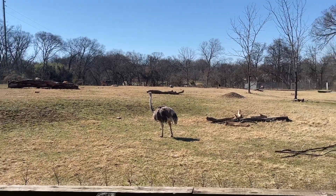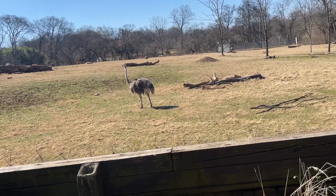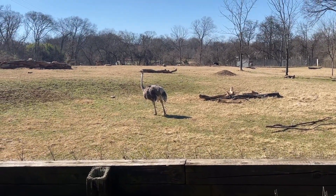You know I saw this video once of someone baking — they were baking an ostrich. Yeah they killed it and it took forever because the meat is so hard and takes a long time to cook.